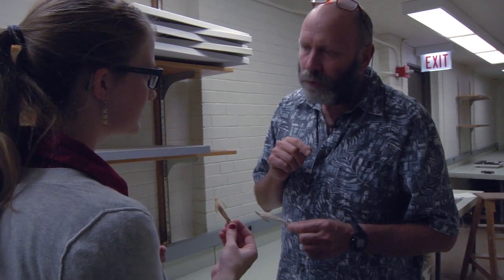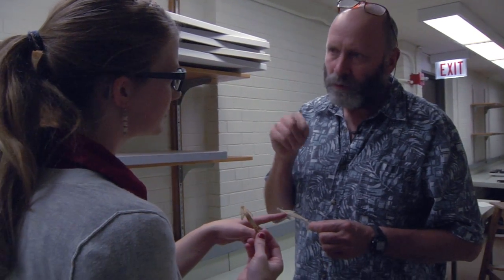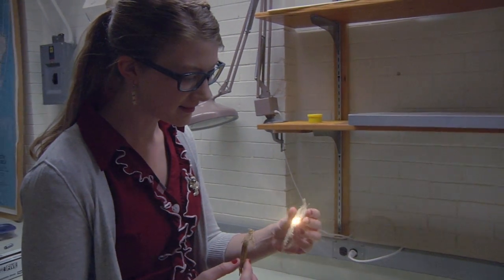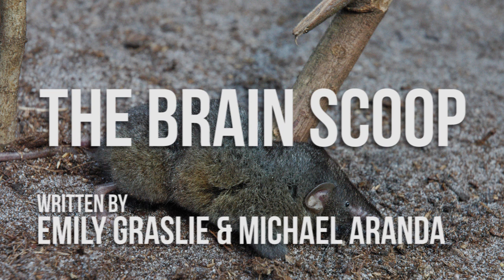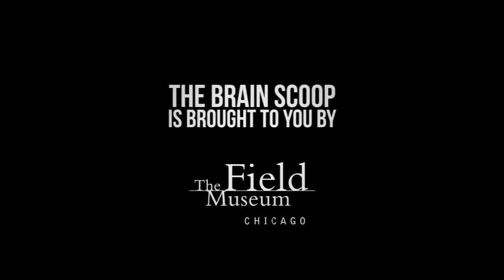We probably have about 20 specimens here. But how many of this particular one exist? One. This one. This is the holotype - the only one in any museum in the world - and you're holding it right there in your left hand. This is so exciting. You can hold it. This is it, this is the only one. This is science.